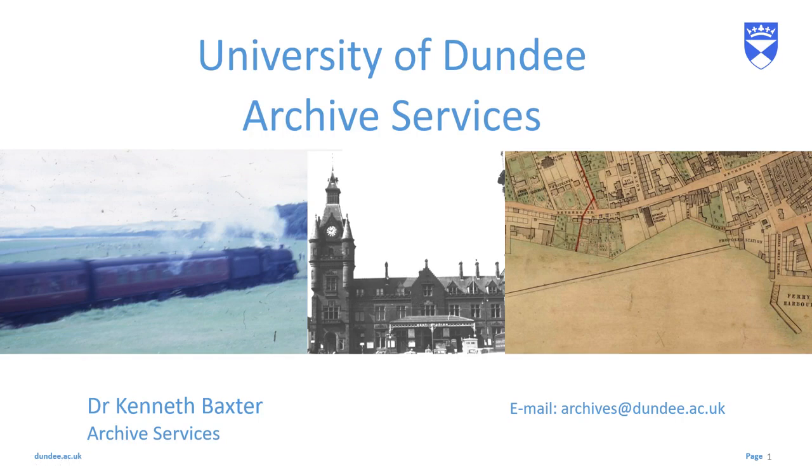Hello everybody, it's Kenneth from the Archives here with another in my series of videos looking at Dundee's railway history. Today I'm going to look at the third line to emerge from Dundee, that which headed west to Perth.